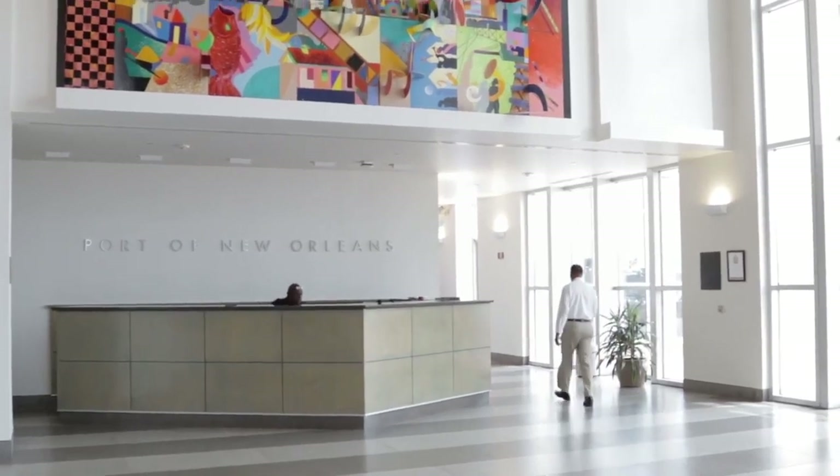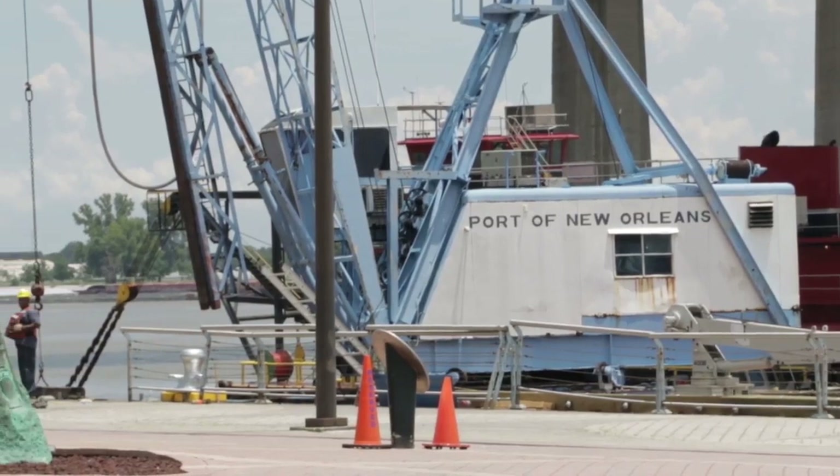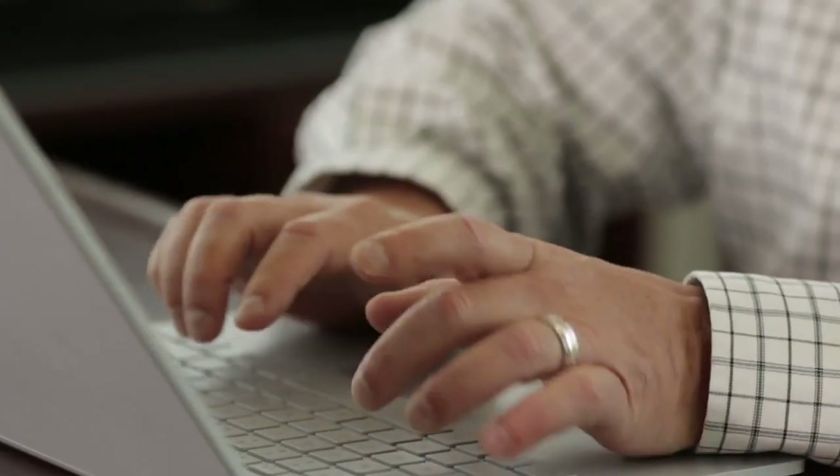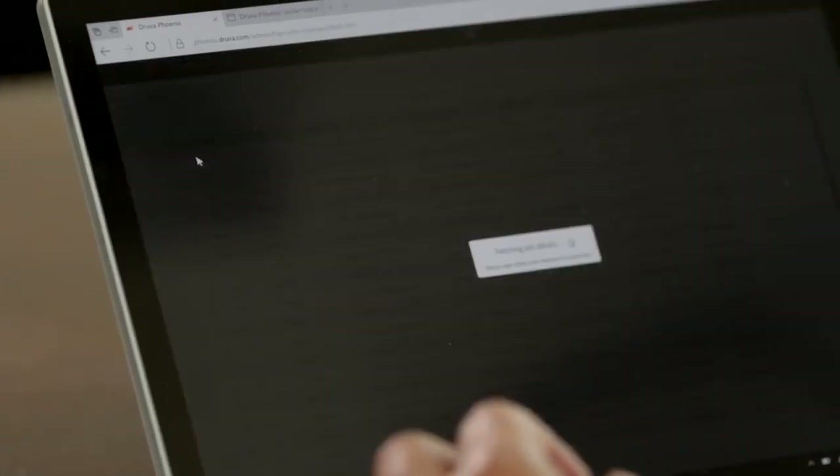A typical day at the Port of New Orleans before Druva was spending a lot of time with aging infrastructure. Our backup infrastructure would take hours — in some cases days — to retrieve files. We'd have to move data from one system to another before we could restore it to its original location. Moving to Druva, we turned a lot of that back to end users, who are now able to do their own restores, as well as service-side restores taking just a matter of minutes.